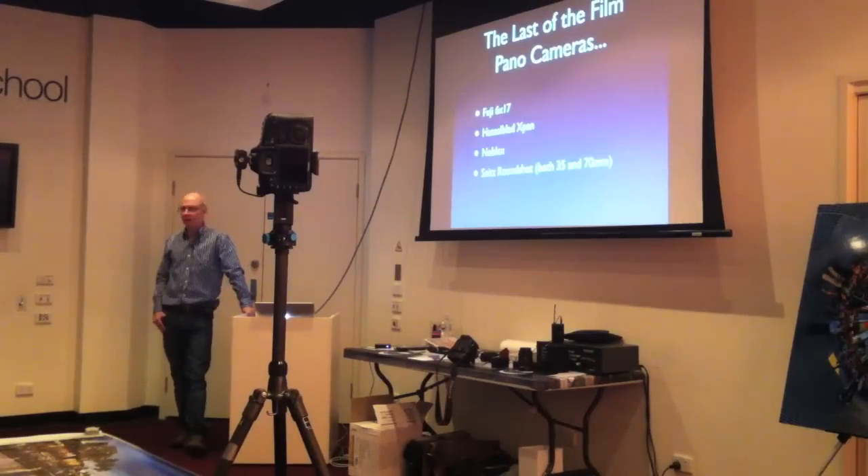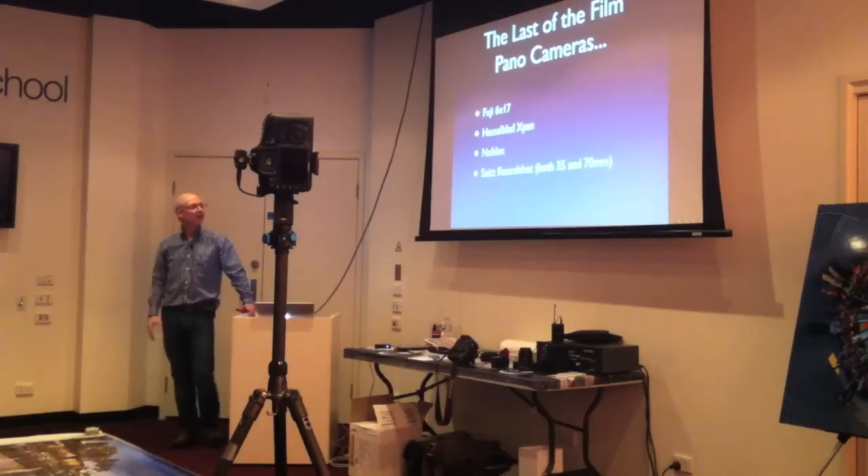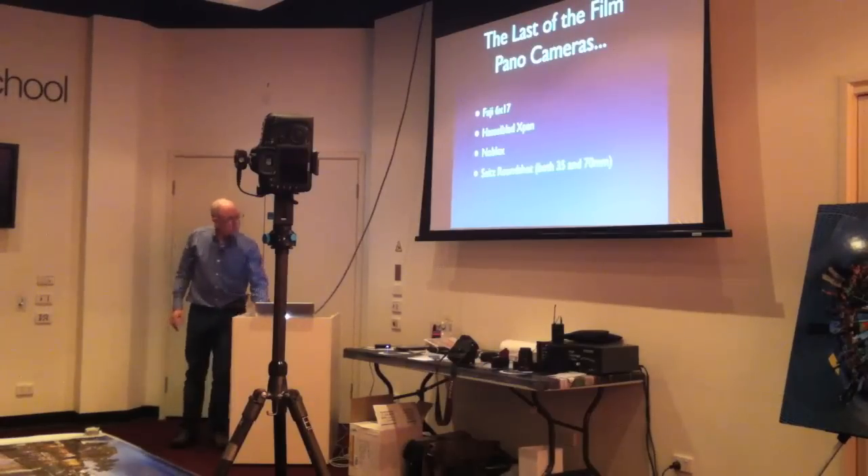In the late 90s, Hasselblad came out with a 35mm camera called the X-Pan, since discontinued — a similar aspect ratio to the big Fuji but using 35mm film, shooting about two or three frames wide at a time. There's also an oddball one called the Noblex — a rotating camera that doesn't rotate beyond 135 degrees. And lastly, Sitz has the Round Shot series, which has survived into the digital age. The 35mm one I've just handed around uses basically one strip of 35mm film for one picture as the camera rotates.